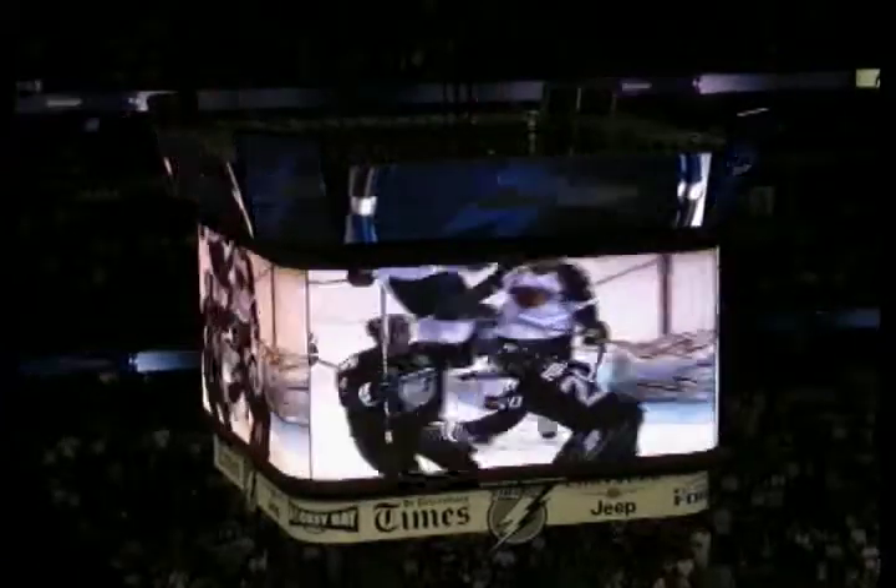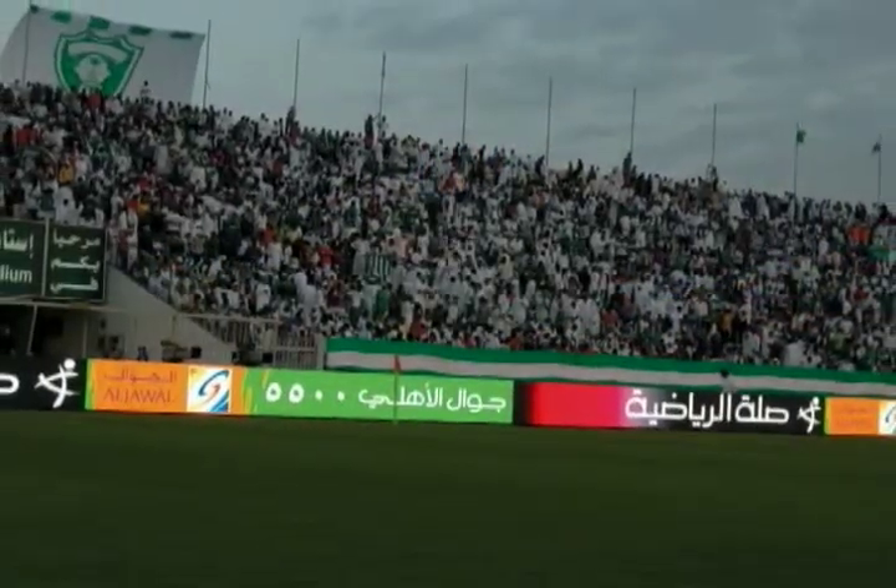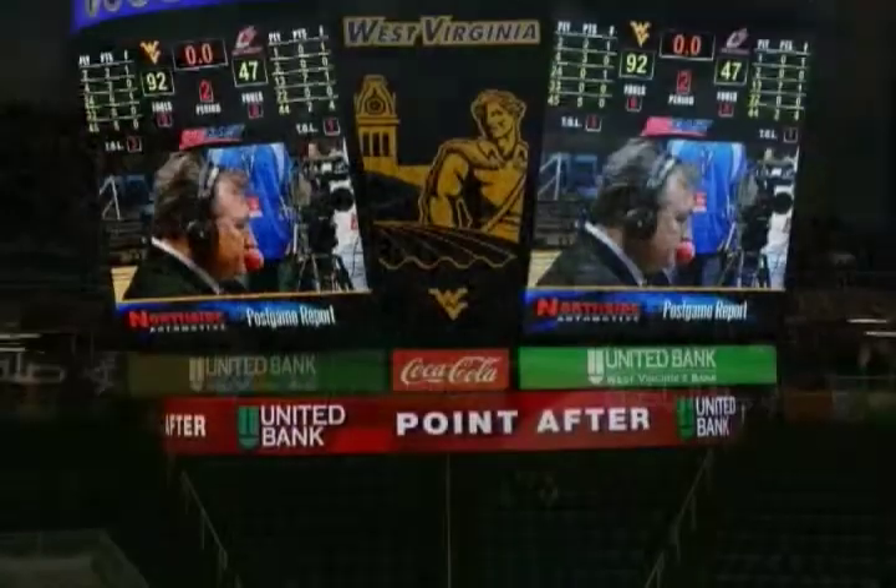Hi-Tech's products have gone through a metamorphosis from single-color indoor-only displays into phenomenal stadium displays that allow everyone in the audience to feel like they are in the front row.